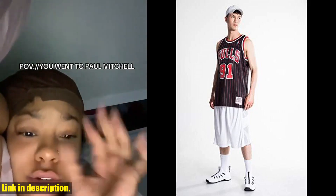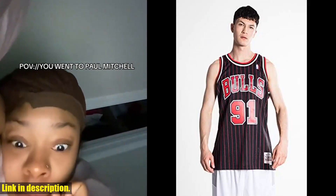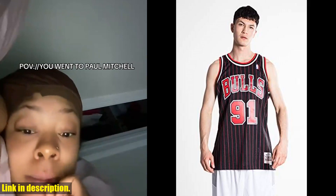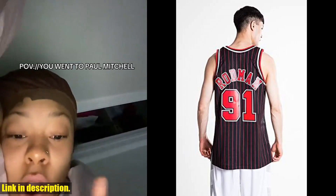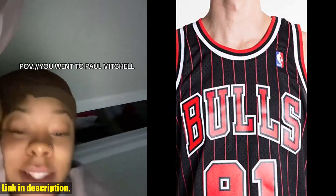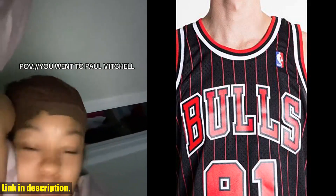The 1995-96 season was monumental for the Chicago Bulls, and Dennis Rodman played a vital role in their success. By wearing this jersey, you're not just wearing another piece of clothing — you're embodying the spirit of a true NBA icon.